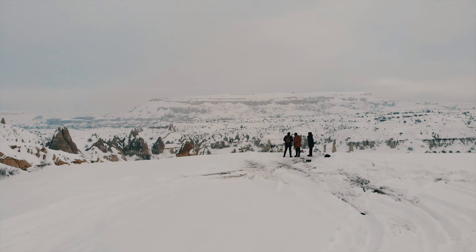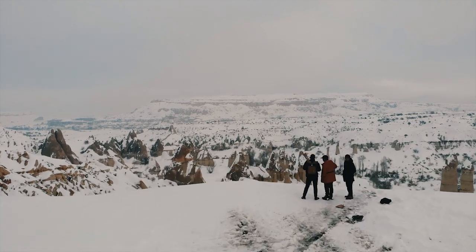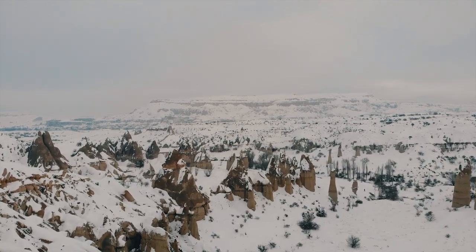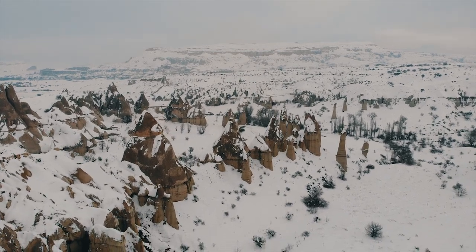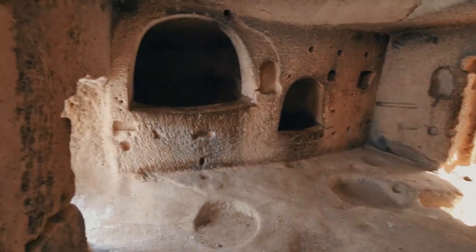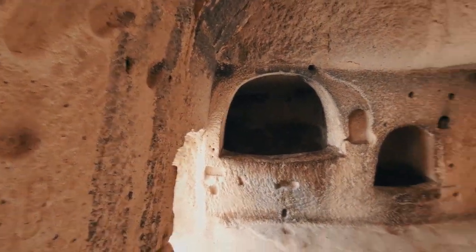I'm heading to the fairy chimneys now — about a 10-minute drive — and then I'm going to Love Valley, which is about another 15 minutes from the chimneys. Tomorrow I'll post Part 2 where I meet some new friends and we'll go explore some of the caves together, where civilizations had lived for thousands of years.